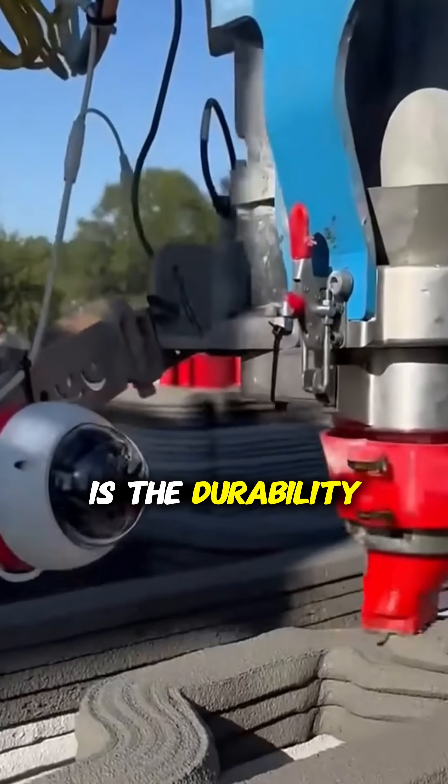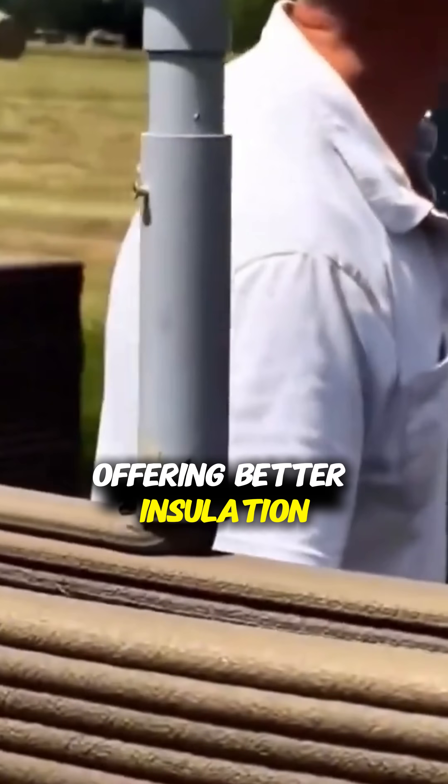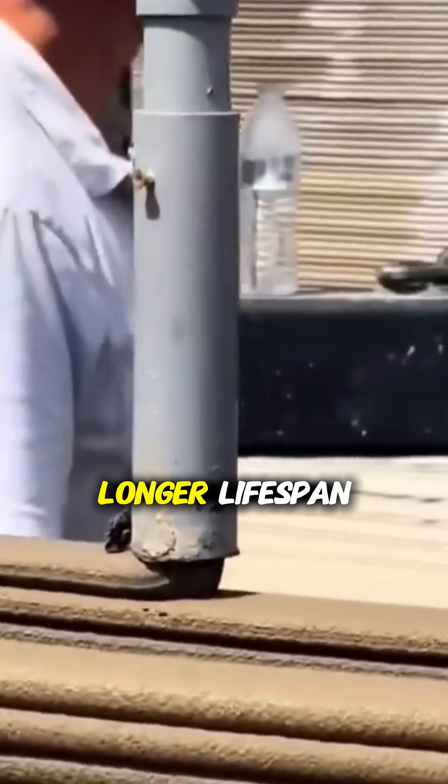What surprises many is the durability. Printed walls are denser than traditional concrete, offering better insulation, fire resistance, and longer lifespan.